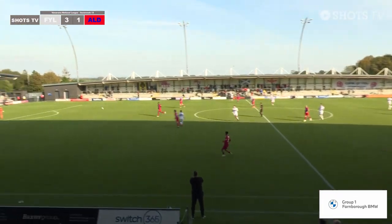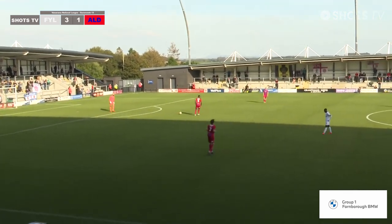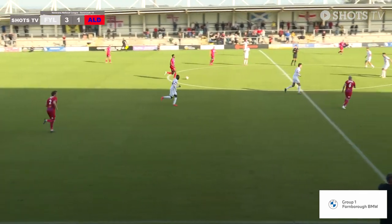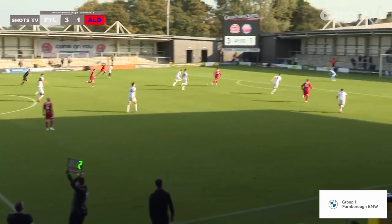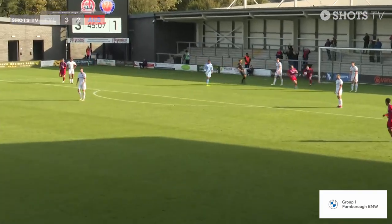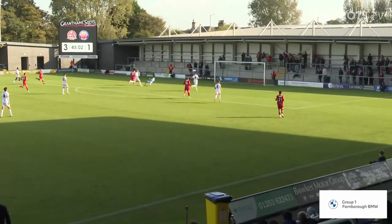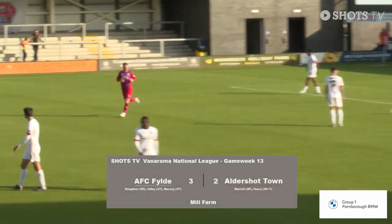Tyler Frost taking his big overcoat back to the dressing room. The Shots make an early chase, the ball through the middle — is Henry offside? It's not given. He's through now and he finishes! The Shots are back in this now. Straight through the middle to Henry — he beat the offside trap, finished with the outside of his right foot. And on half-time it's Fylde three, Aldershot Town two.